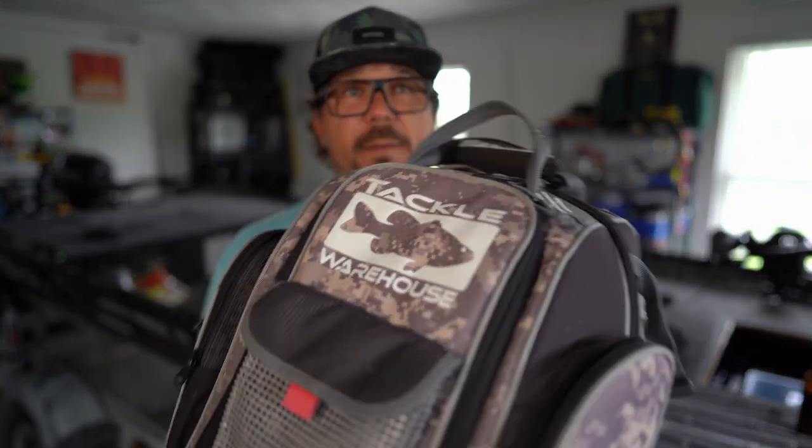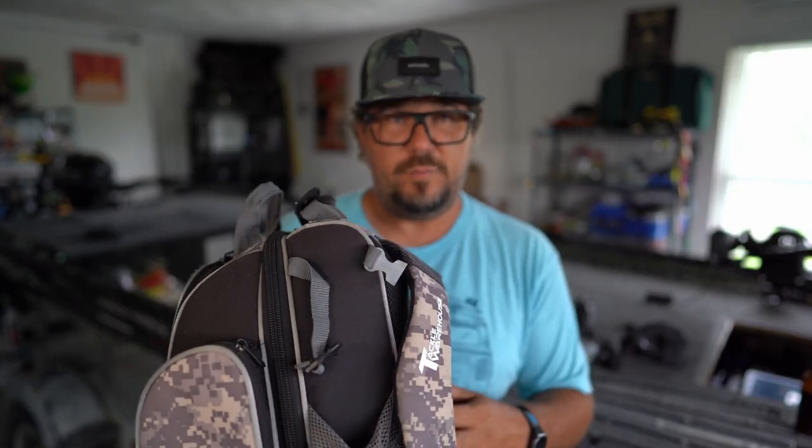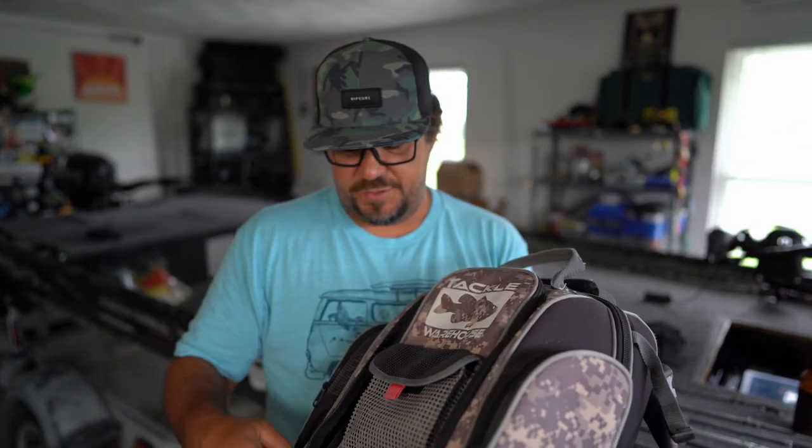Let me show you this is my Tackle Warehouse bag — this is a big bag. You can probably put three of the 2700 or 3700 tackle boxes in here, the big ones. It's really meeting — you can fit a ton of stuff in here, it has a ton of storage. I would probably take this bag if I was a co-angler fishing a tournament, or going out with a buddy on a bass boat where I've got four, five, six rods with me. This is kind of like my boat bag.